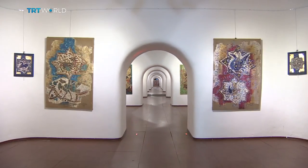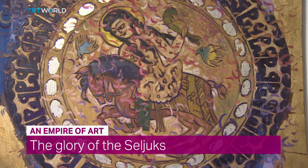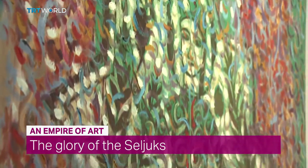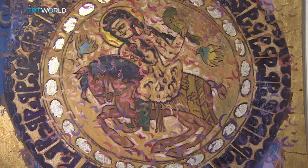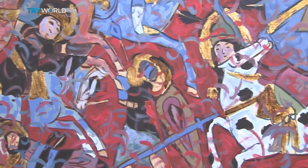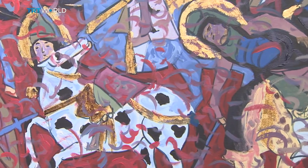They are now on display in Istanbul in an exhibit called An Empire of Art, The Glory of the Selçuks. The Selçuks developed impressive decorative arts during their rule of Anatolia from the 11th to the 13th century. Enchanted by their distinctive style, painter Murat Erkan mirrors the details of Selçuk artwork in his own paintings.